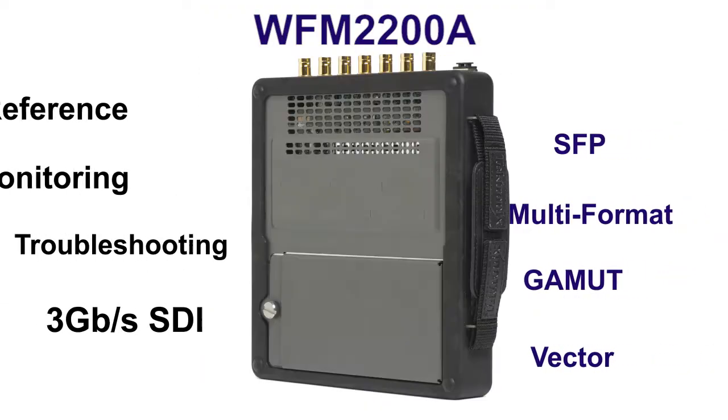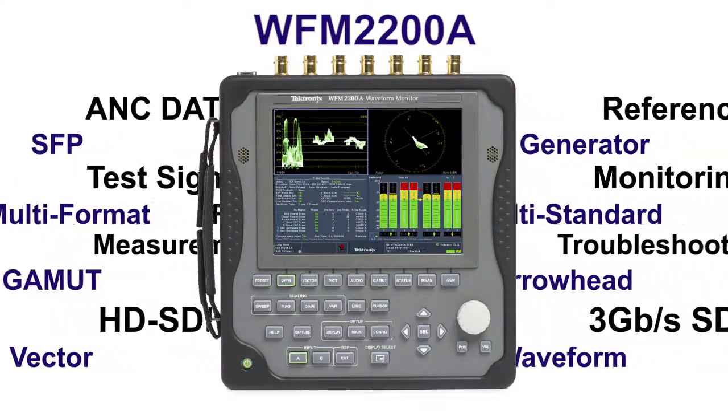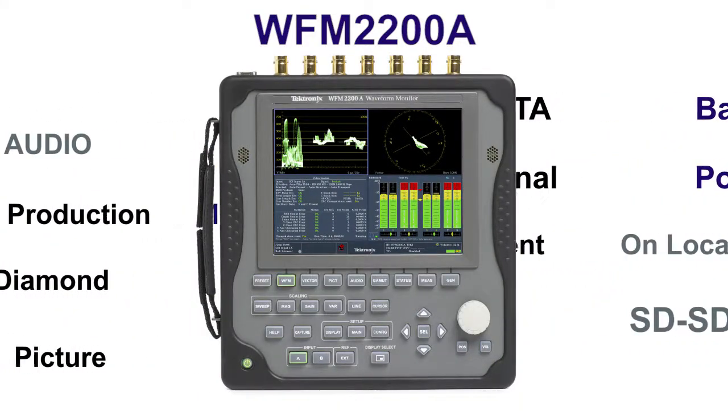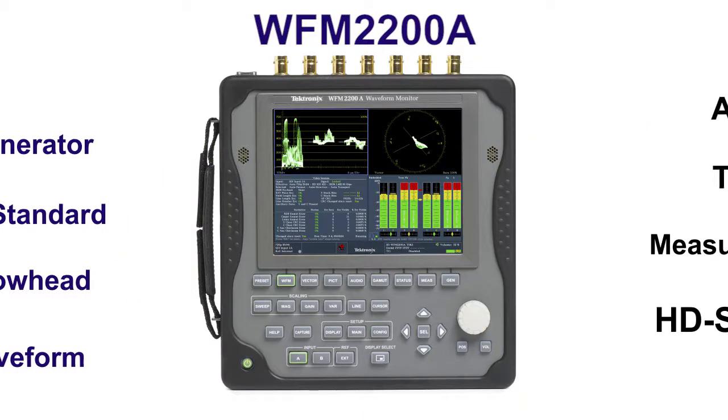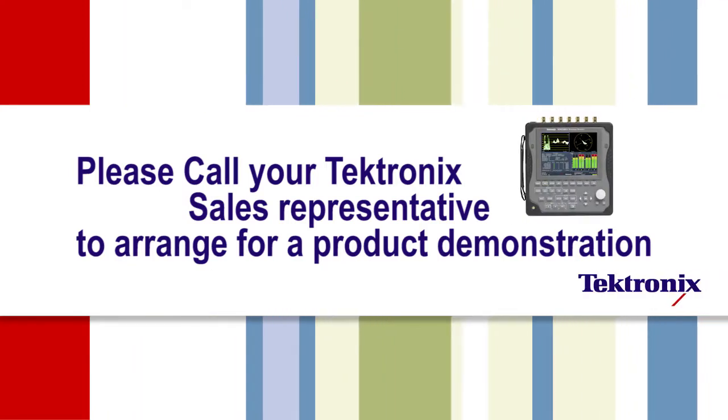The WFM2200A is an ideal instrument for field applications, whether for signal verification or troubleshooting problems in a facility behind a rack. Make sure to schedule your own demonstration of the new WFM2200A.